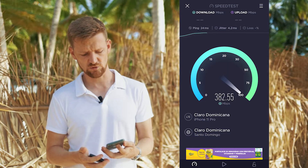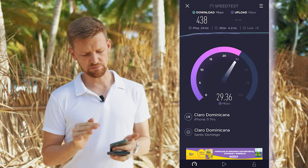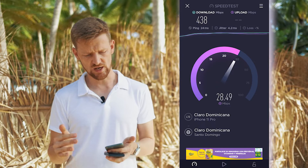The Speedtest app is showing up to 400 megabits on this LTE provider. The lower the ping and the jitter are, the more stable internet connection you have.